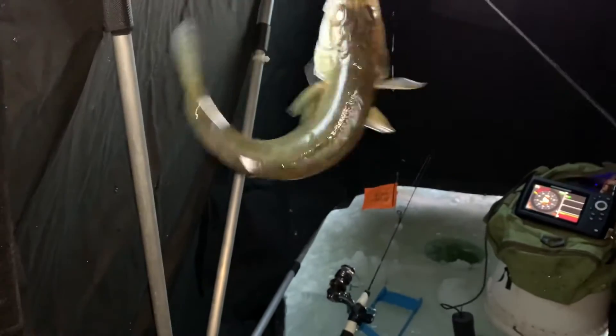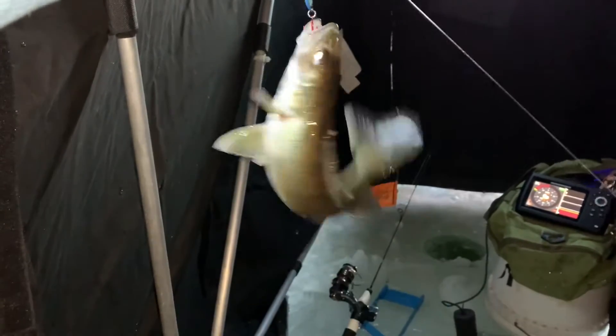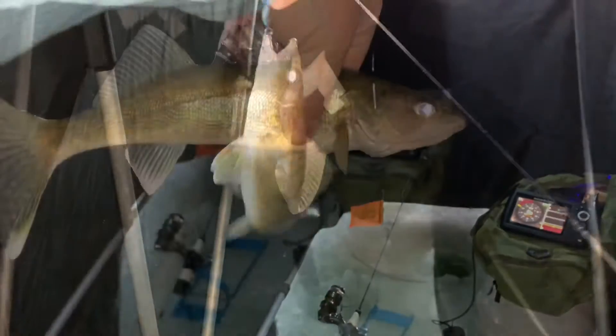Here's number four. Again, too small to keep — 14-inch minimum — but we'll get him back down the hole. And there goes walleye number four.